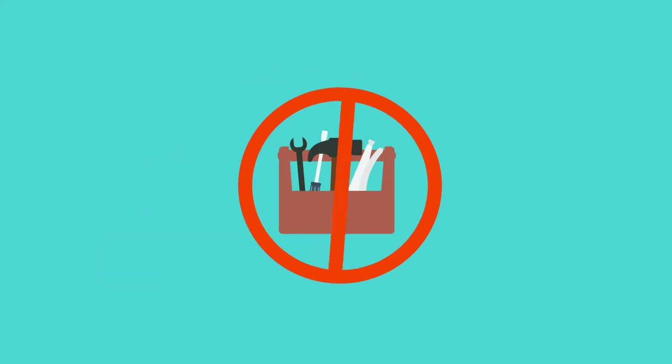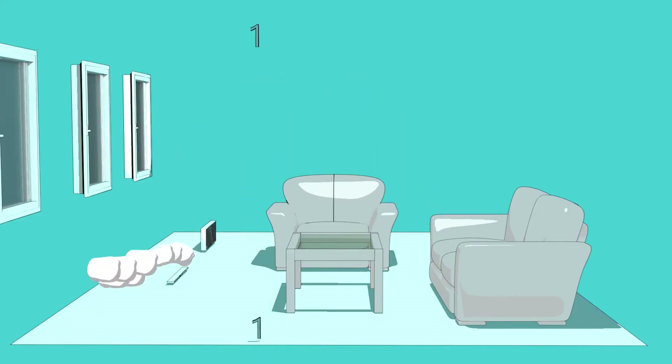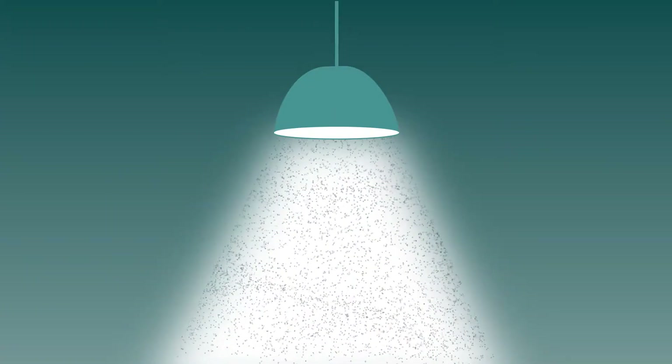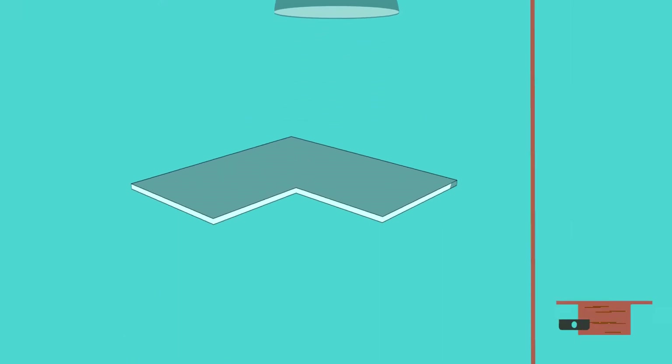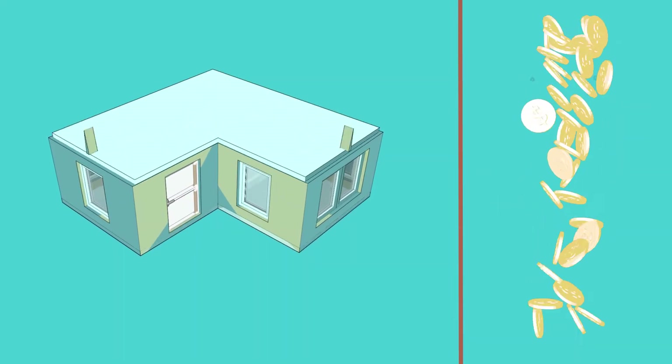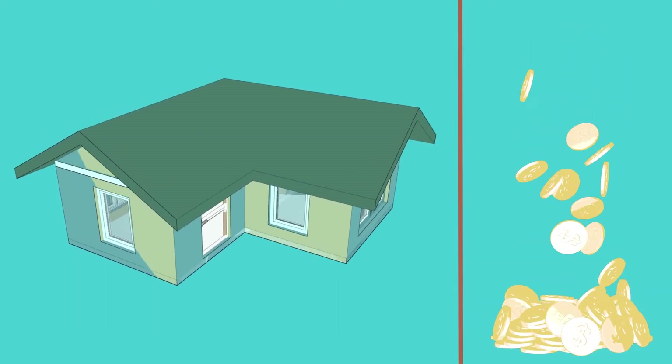It's maintenance free, doesn't take up any extra space, provides balanced heat distribution, and doesn't stir up flue dust. When designing a house from the ground up with traditional heating elements eliminated, heated glass technology brings significant savings in the investment.